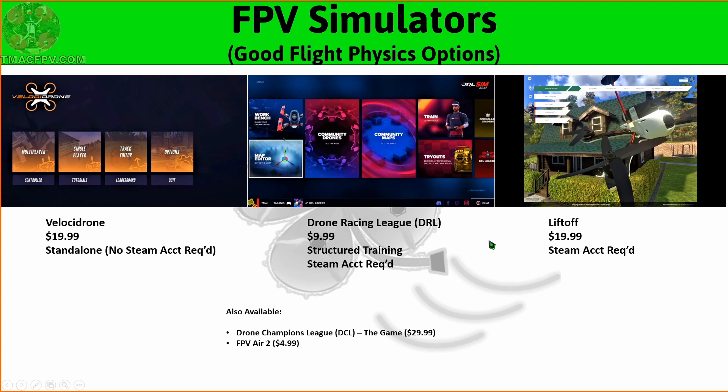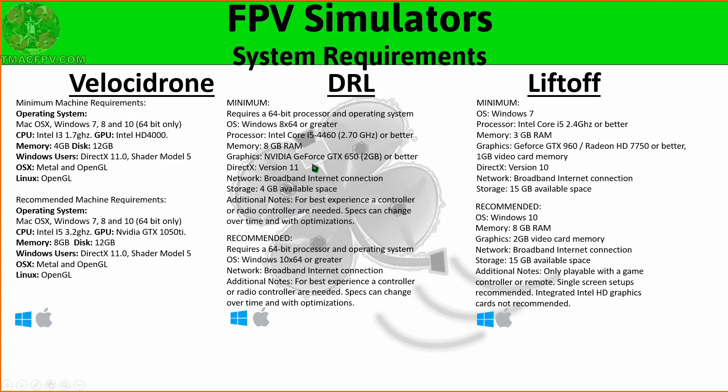When looking for a simulator to simulate real-world flying, the main thing to take into consideration is its flight physics. Out of these three, I find both Velocidrone and DRL to have the best physics. There's also another simulator called FPV Air 2 which can be purchased on Steam for $4.99 that also has good physics, but is currently not as robust in features and tracks as these other three.